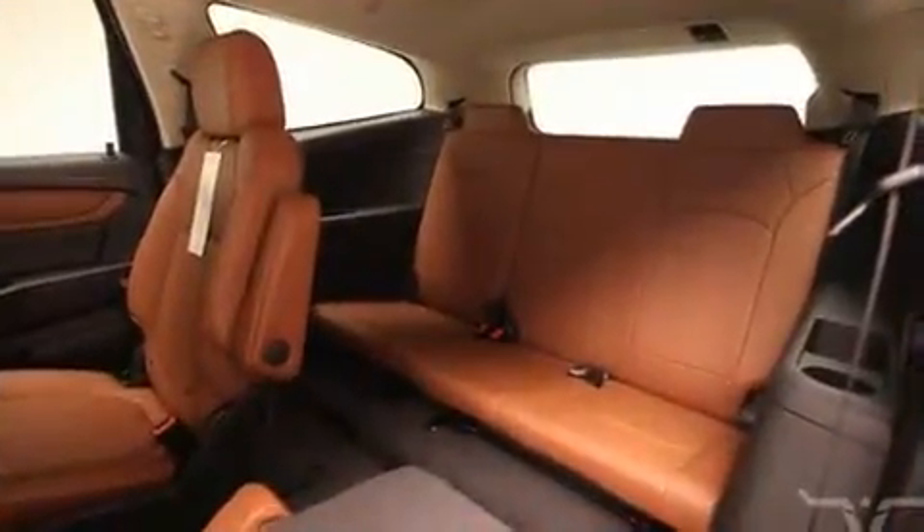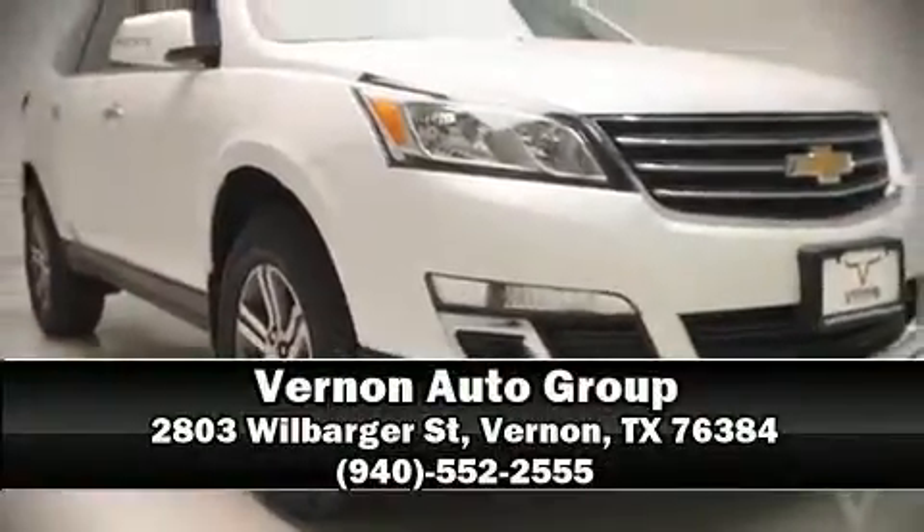four wheel disc brakes with ABS. Stop by our dealership or give us a call for more information.